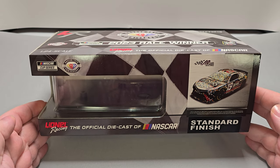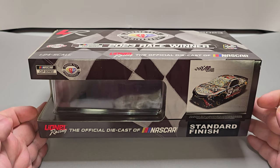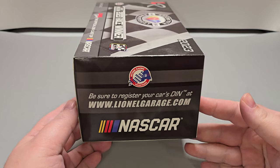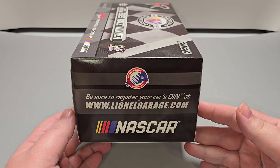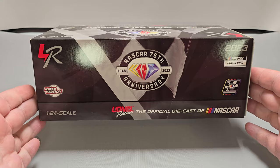On the side, we have NASCAR Cup Series, NASCAR 75th Anniversary, Lionel Racing branding, standard finish, and a render sticker of the car itself. Moving on to the end, we have the NASCAR logo as well as Action Racing Collectibles, and be sure to register your car's den at LionelGarage.com. The back of the box is pretty much the same as the top.